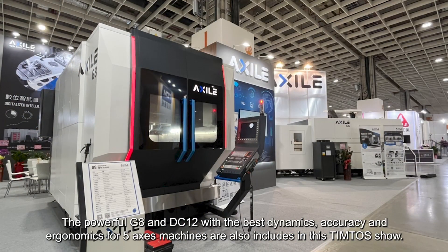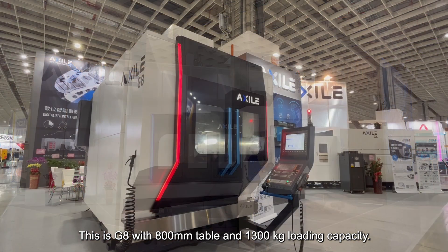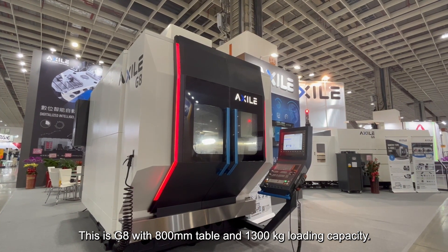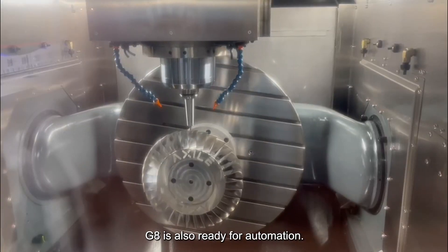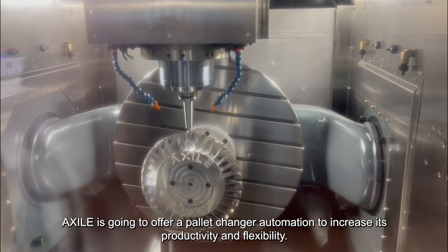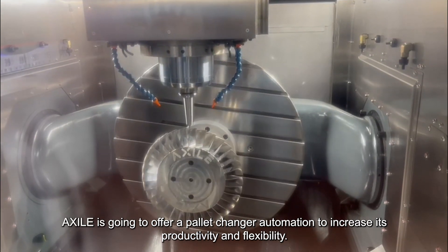The powerful GA and DC12, with the best dynamics, accuracy, and ergonomics for 5-axis machining, are also included in this Tintos show. This is the GA with an 800mm table and 1300kg loading capacity. GA is also ready for automation, and XR is going to offer a pilot changer automation to increase its productivity and flexibility.